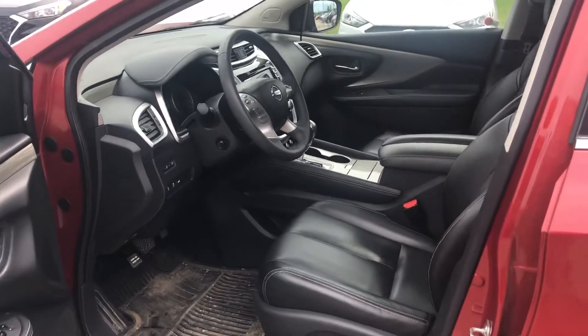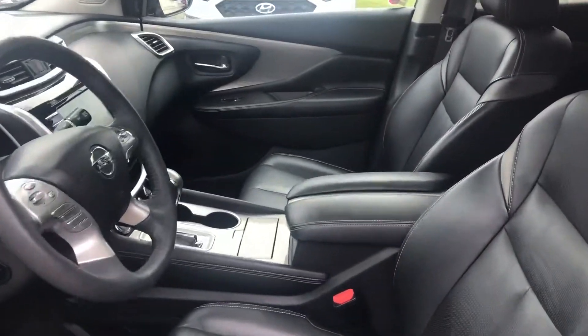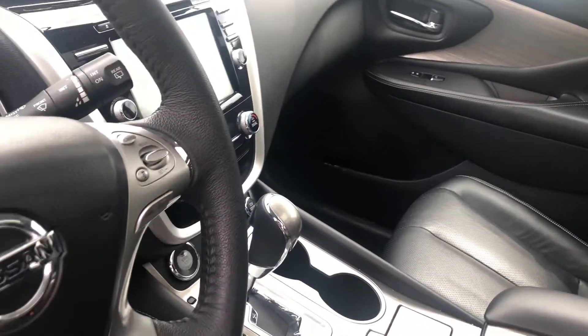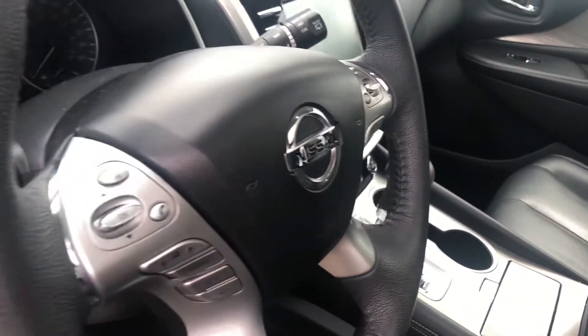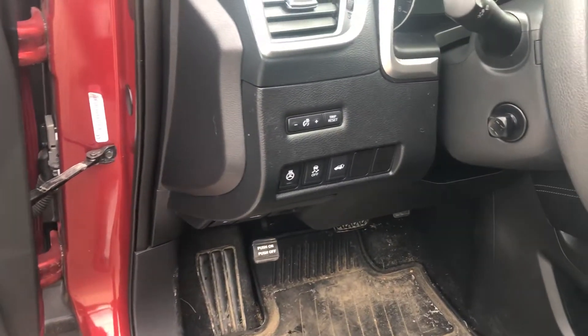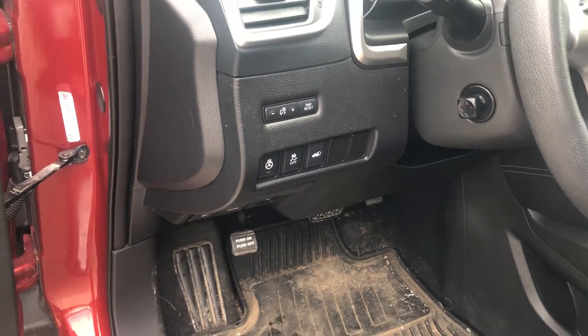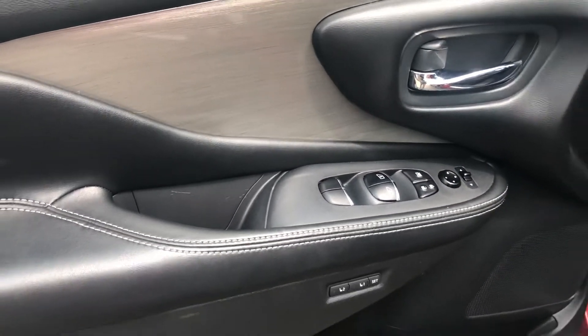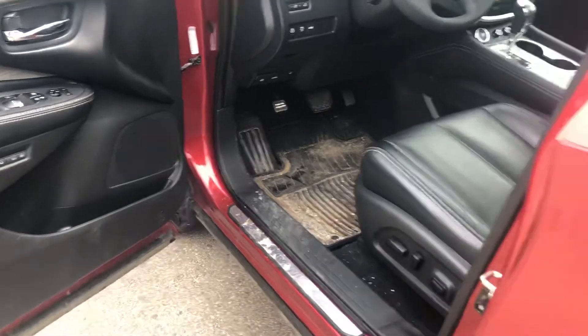As you go inside you'll see the black leather interior, instrumentation, traction control, heated seats, heated steering wheel, power locks, power windows, and an upgraded stereo system.